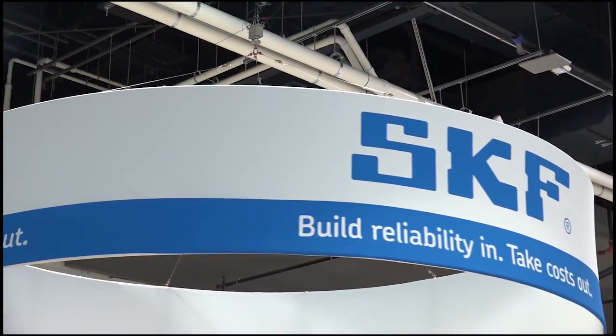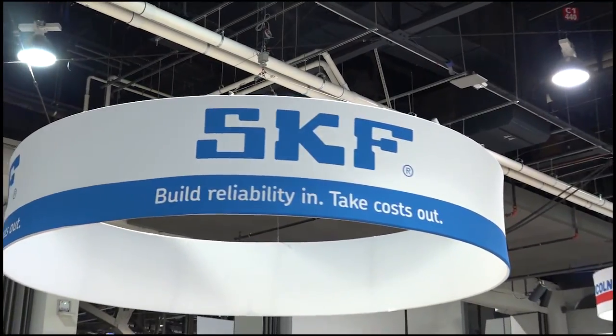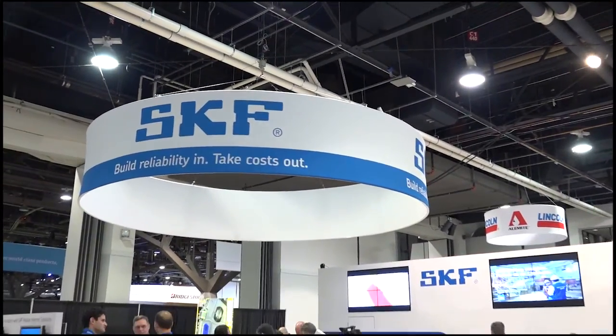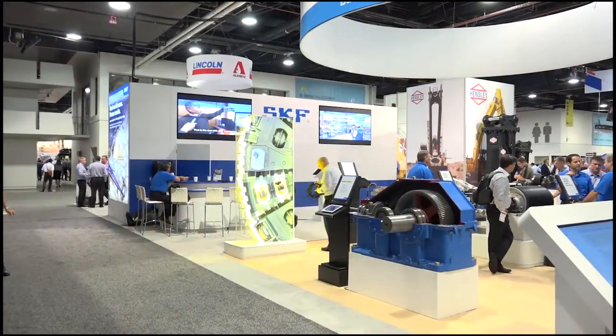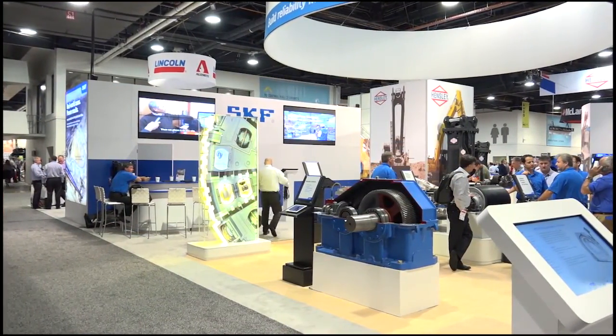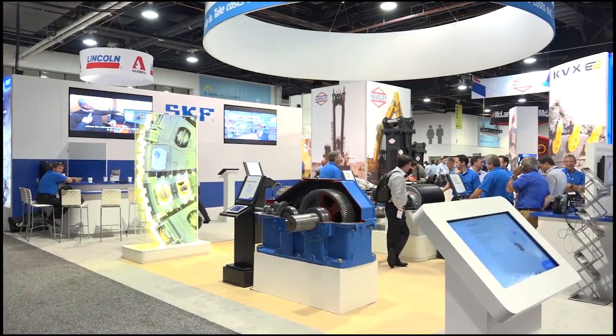Mine Expo was the perfect venue for SKF to launch the first ever Mining Insights speaker series. SKF developed the series to help mining industry professionals gain insights to overcoming the challenges faced every day within the industry.